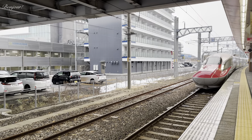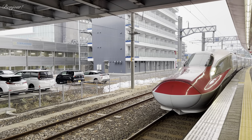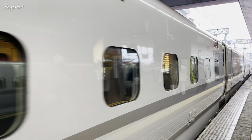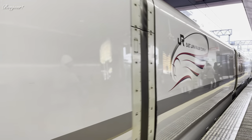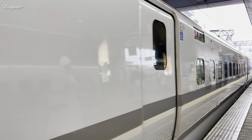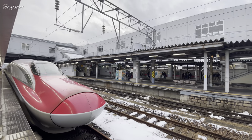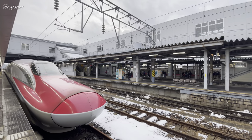The train is coming. It has a long nose — it looks grumpy with a pout. Komachi, you are annoyed, aren't you? Running to and fro at 320 kilometers per hour is surely no easy task. Thank you for all the hard work that you do.